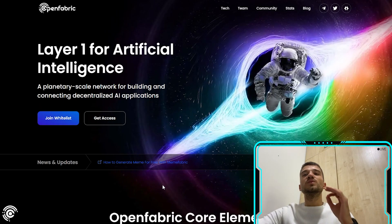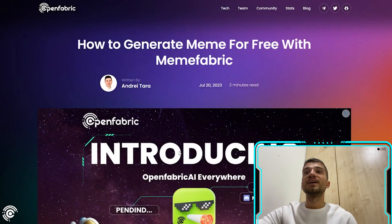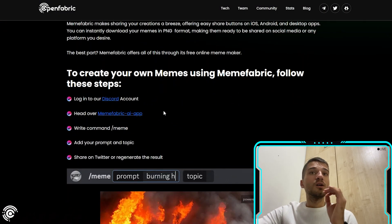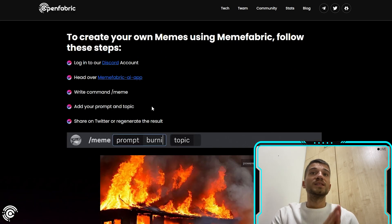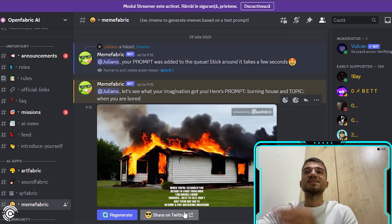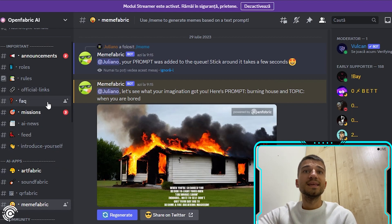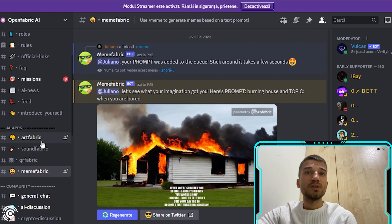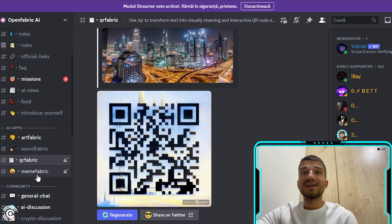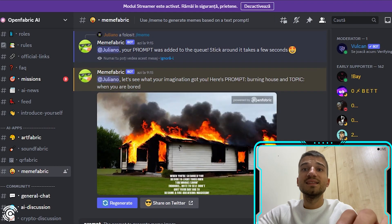On their website, there is a tutorial showing how to use their bot and how to create memes. All you need to do is log in to their Discord and write the command '/mem' followed by your prompt and topic. On the Discord server, under AI Ops, you can find Art Fabric, Sound Fabric, QR Fabric, and Mem Fabric channels.